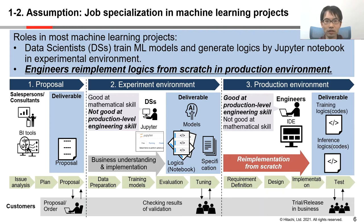I'll talk about job specialization in machine learning projects. Most machine learning projects consist of three steps. The first step is proposal, where salespersons or consultants suggest how to solve customers' problems by data analysis. The second step is experiment, where data scientists train ML models and generate logics by Jupyter Notebook in an experimental environment. In many cases, they have good mathematical skills, but they are not good at production-level software engineering. The third step is production, where software engineers implement logics from scratch based on the results of data scientists' experiments.